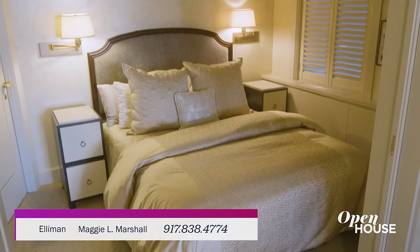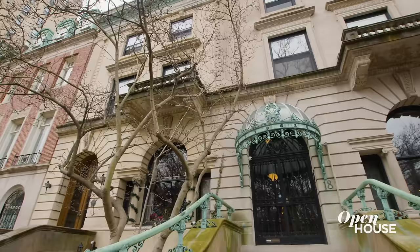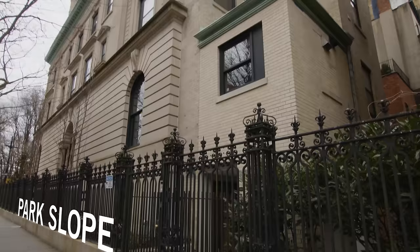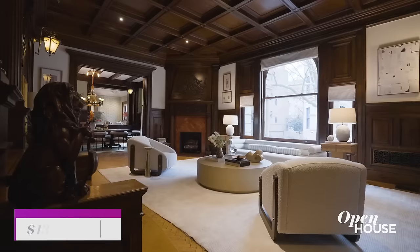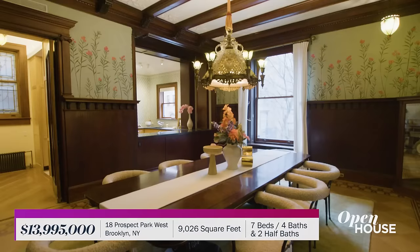From one historical home to another, we are getting started at this huge gilded age townhouse in Park Slope, Brooklyn. Sited on a corner lot just steps from Prospect Park, this over 9,000 square foot home is filled with ornate detail and old world charm. But it was the job of designer and stager Jason Saft to make it feel like a home.